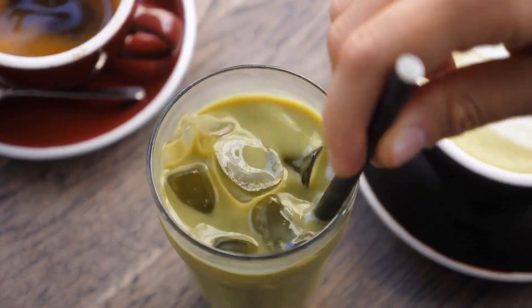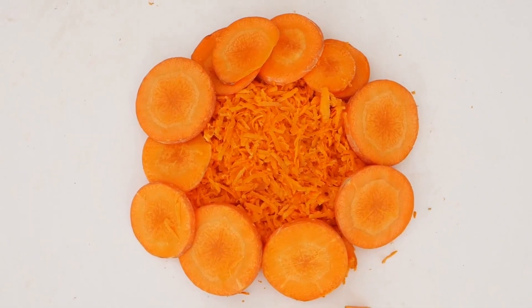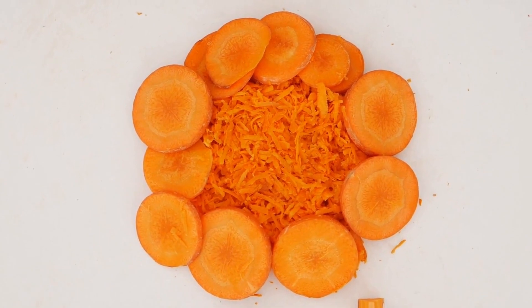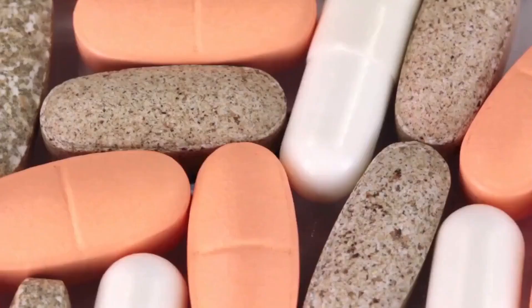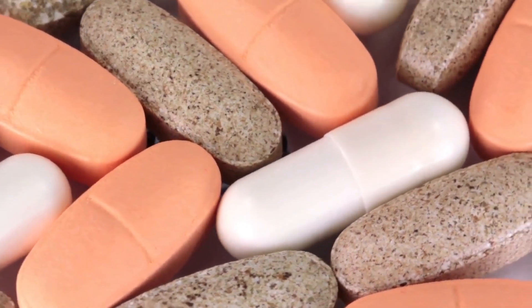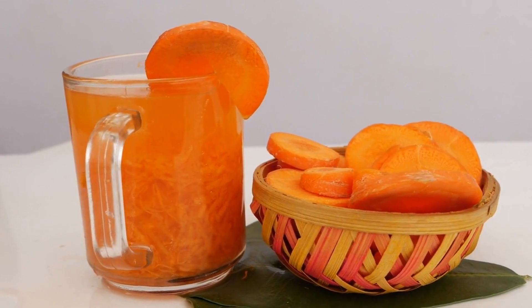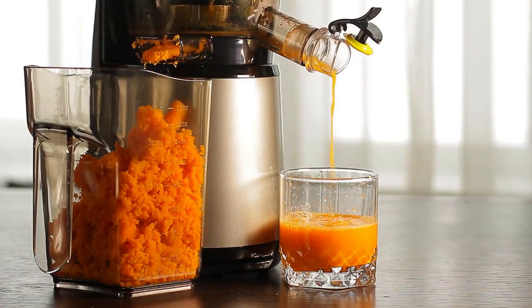Number two: carrot juice. Carrots are well known for their eye health benefits thanks to their high beta-carotene content. Beta-carotene is a type of vitamin A that's essential for good eye health. Drinking carrot juice is an easy way to get a concentrated dose of this important nutrient. Studies have shown that consuming beta-carotene can help to reduce the risk of cataracts and macular degeneration.